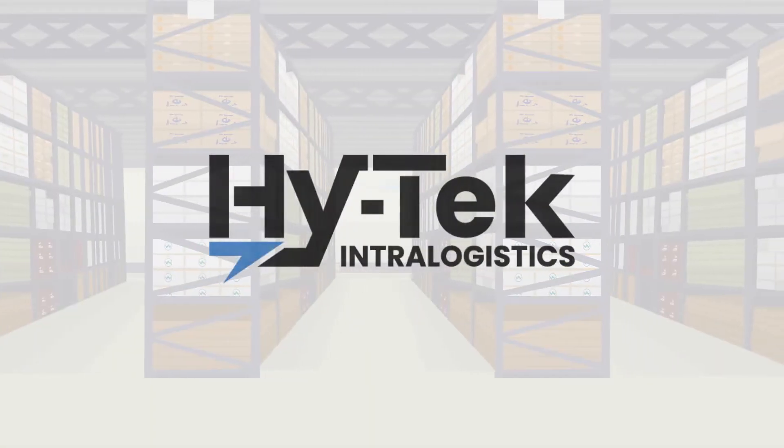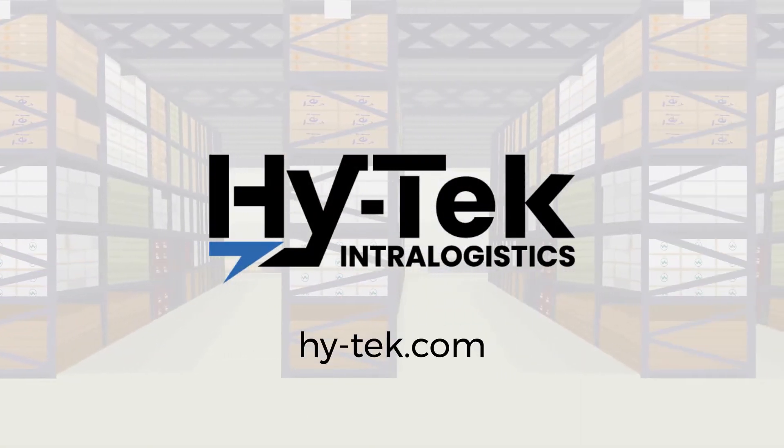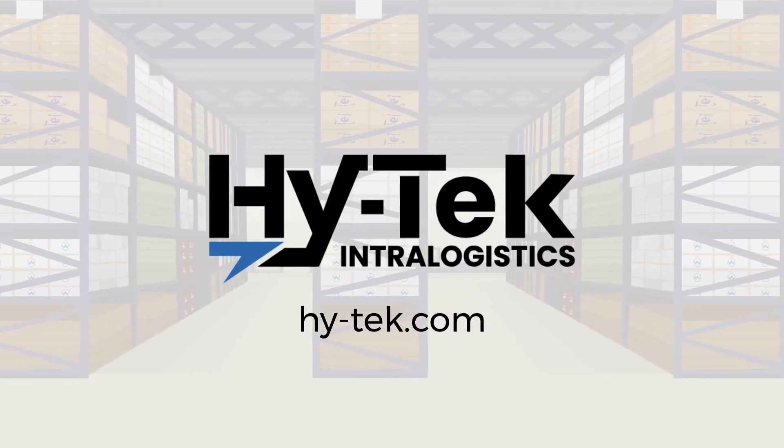To learn more about picking and goods-to-person technology, visit HITECH.com. Thank you for joining us today.